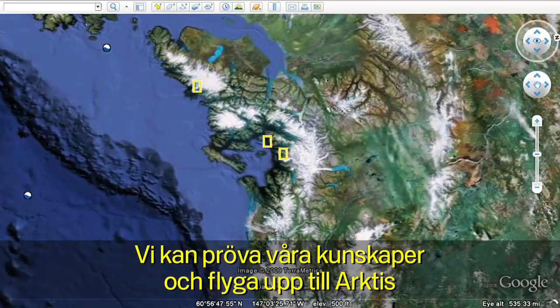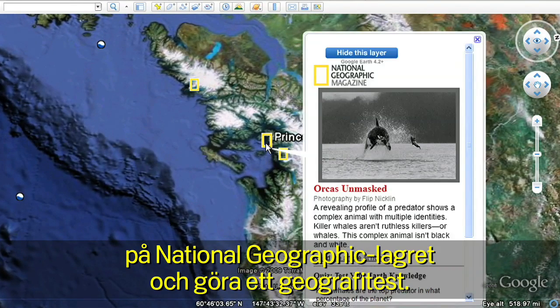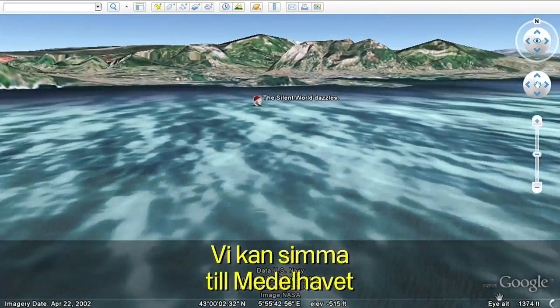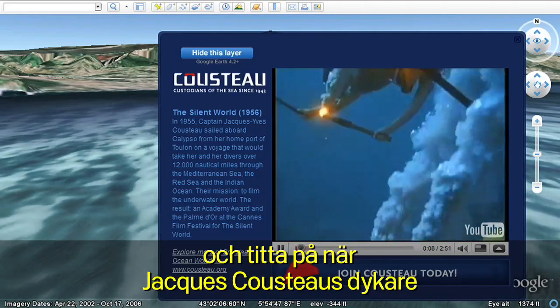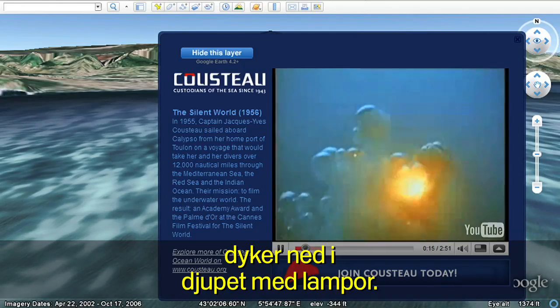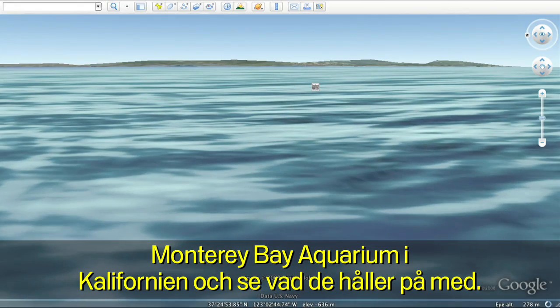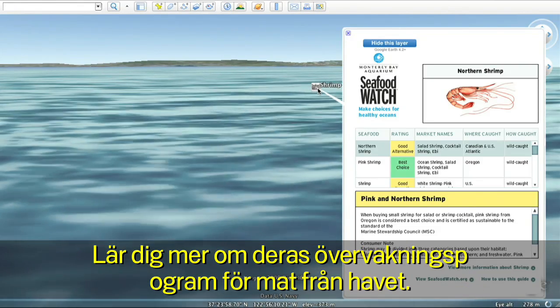We can test our knowledge and fly over to the Arctic on the National Geographic layer and take a geo-quiz. We can swim over to the Mediterranean and watch as Jacques Cousteau's torch divers plunge into the depths of the sea. Or come visit my friends over at the Monterey Bay Aquarium on the coast of California and see what they've been up to to learn more about their Seafood Watch program.